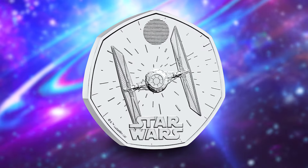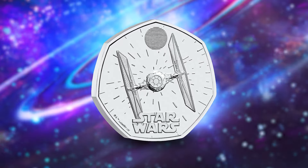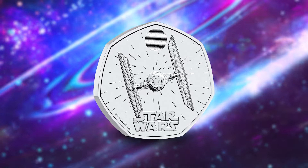The TIE Fighter, an unforgettable symbol of the Imperial Fleet, was carried aboard Star Destroyers and battle stations, ready to be dispatched in fast-paced dogfights with Rebel X-Wings and other star fighters. It's undoubtedly one of the most iconic vehicles in the whole franchise, so it's only fitting that it features on a UK 50p in the Star Wars spacecraft series.